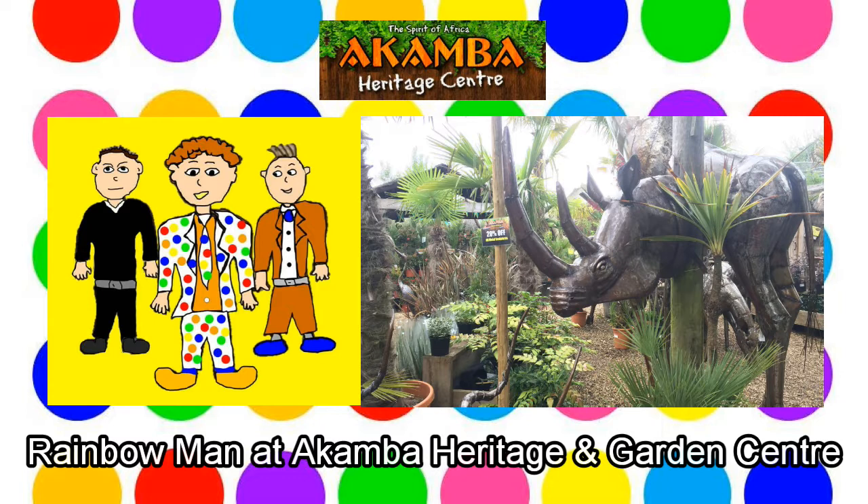After Rainbow Man has finished looking at all of the animals, he decides that he has looked at everything he wants to and that he would like to go back home. We can go home if you like, Rainbow Man, but as we walk back to the car park, I will show you some of the exotic plants that they have here at Akamba. As Rainbow Man is walking towards the car park, he goes past lots of plants and even more metal animals. Look at these plants, Rainbow Man — they are cabbage palms. They have very furry trunks, don't they? Rainbow Man is intrigued by these plants, as he has never seen plants with such furry trunks before.